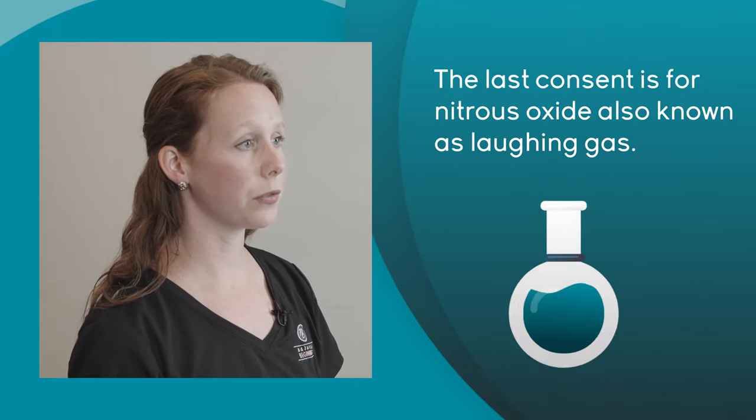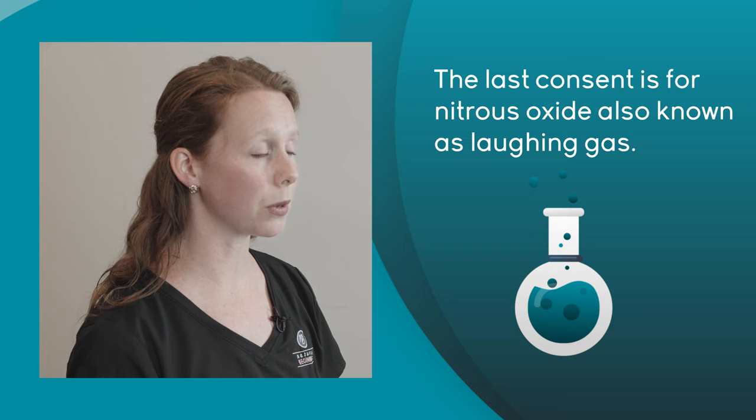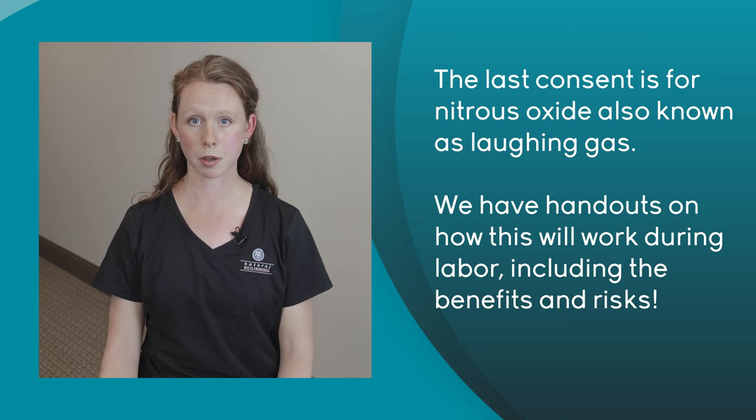Your last consent with us is for nitrous oxide, also known as laughing gas. We do have handouts in this blue folder that go over how nitrous oxide works in labor, the risks, and the benefits. Please ask your midwife if we are offering nitrous oxide at the time of your birth.